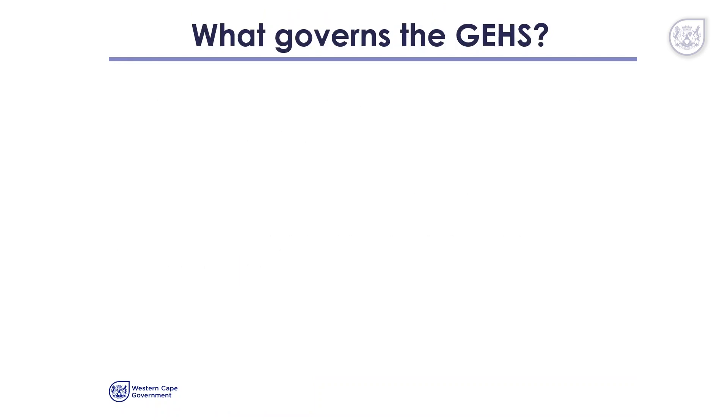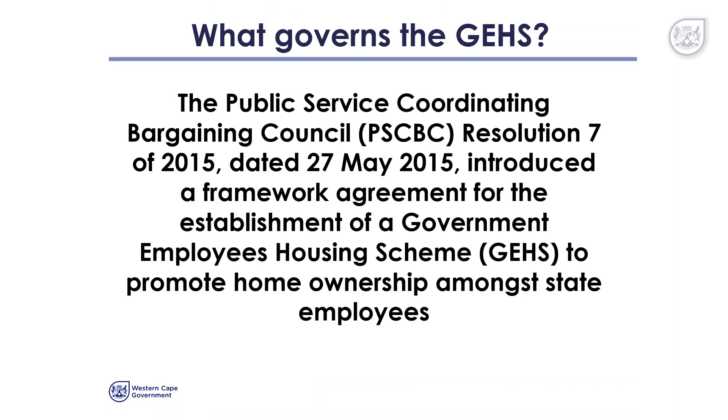What governs the GEHS? The GEHS is governed by the PSCBC Resolution 7, which was signed on the 27th of May 2015. This resolution introduced a framework agreement for the establishment of a government employees' housing scheme to promote home ownership amongst state employees.